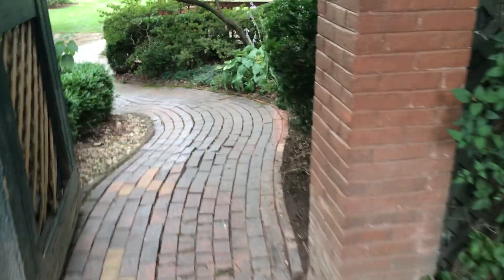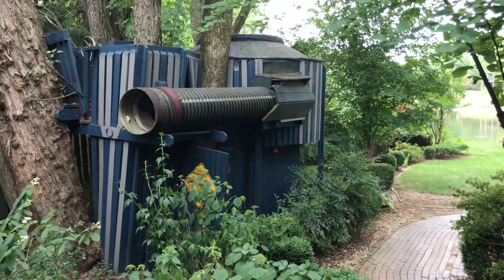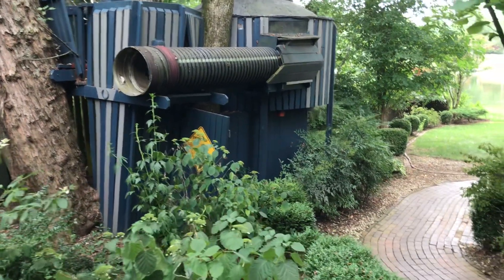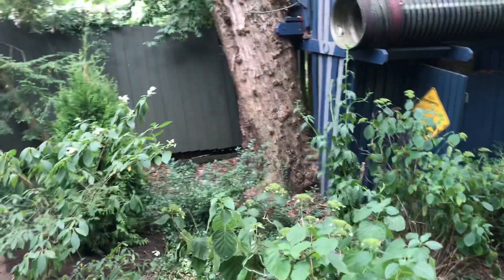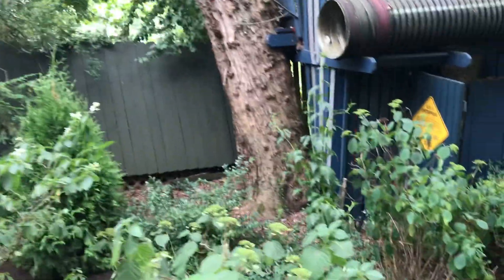As we approach the back you'll notice that this property sits on a beautiful lake and there is one extremely unique feature we're about to see. It's a spaceship treehouse labeled as the USS Enterprise. Privacy was a concern for this client so we added the screen giant Arborvitae to block the view.